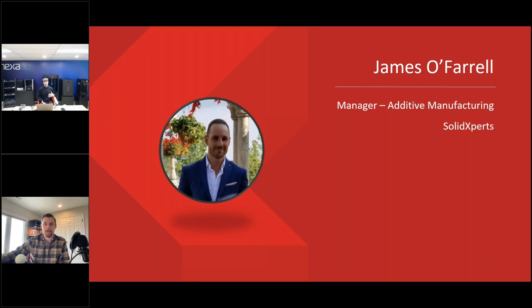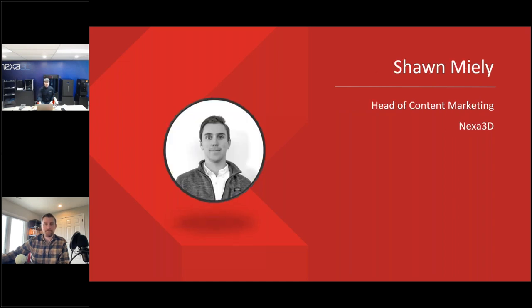On the menu today: we'll be talking about why Nexa, some of the potential applications, an overview of the equipment we offer here at Solid Experts, why Solid Experts as a 3D printing partner, and our team. After that, I'll pass the ball over to the head of content marketing, Sean Miley, who will go into more detail on the secret sauce driving Nexa 3D's innovation and some customer success stories.